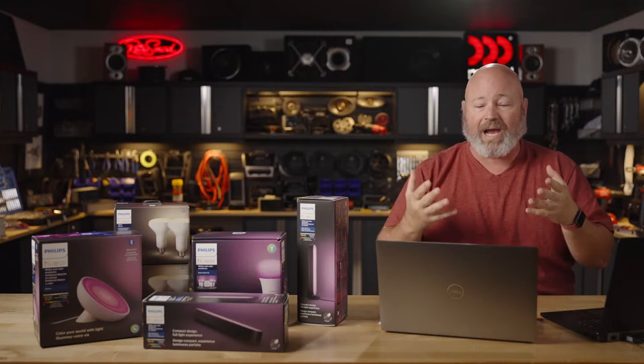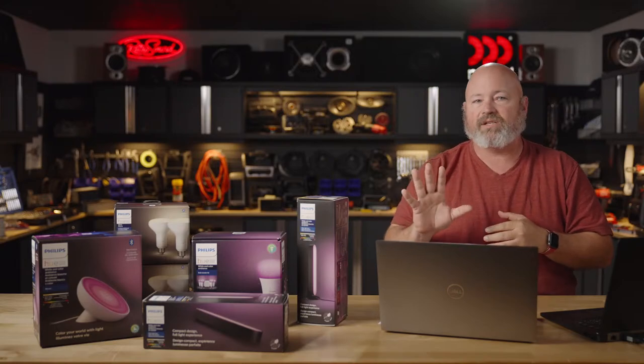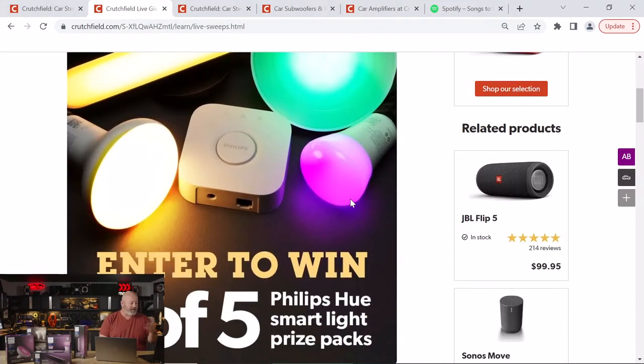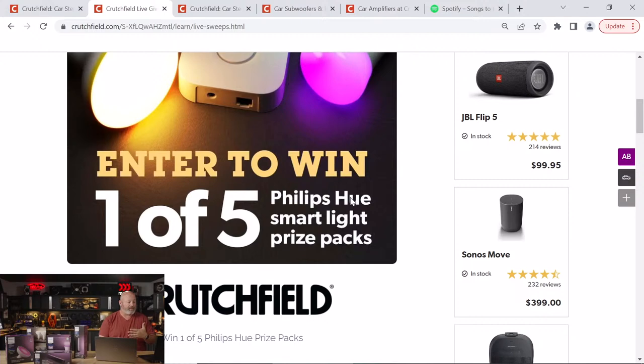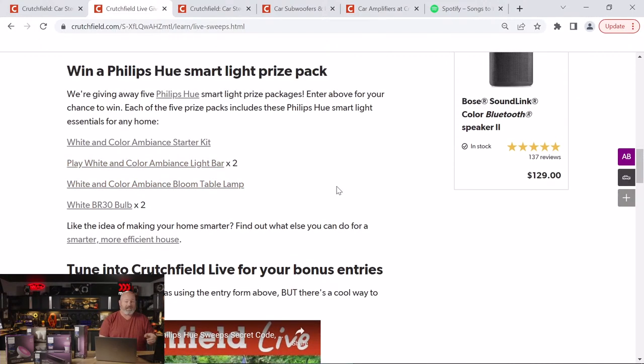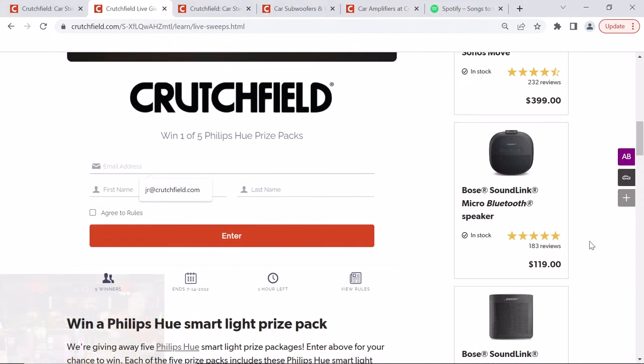To get entered, let me give you the instructions. The easiest way to find the sweepstakes page is to simply Google 'Crutchfield sweepstakes' and this will be the first search result. It'll take you to this page. There are going to be five winners of these Philips Hue lights. Type in your email address, first name, last name, agree to the rules, and then hit enter. You're entered, but you're not done — you get to add more entries.